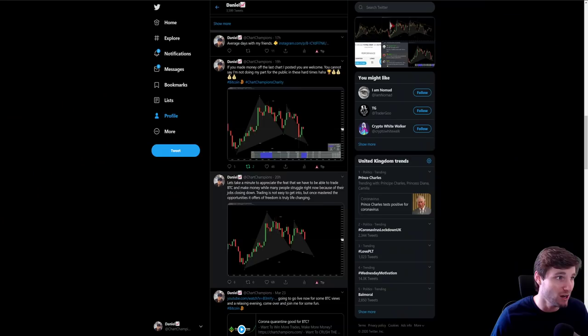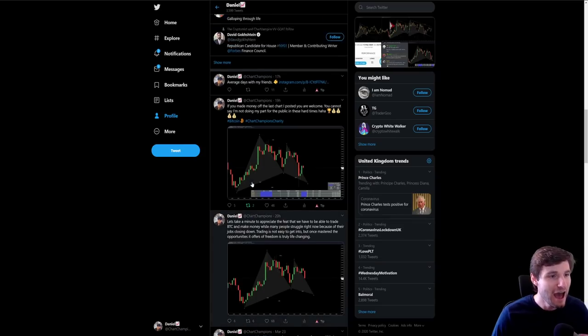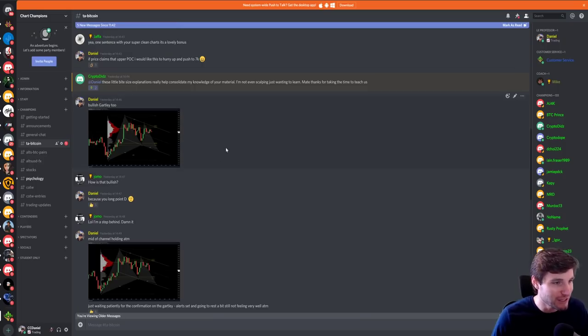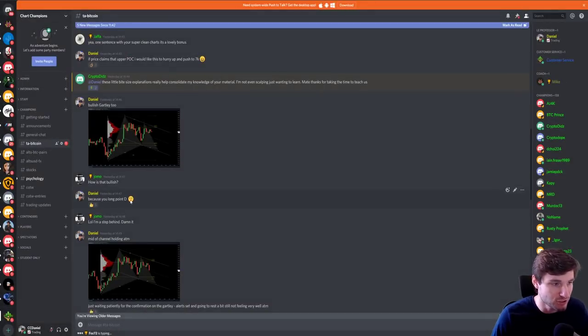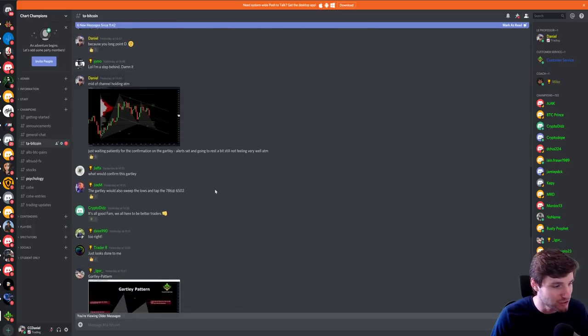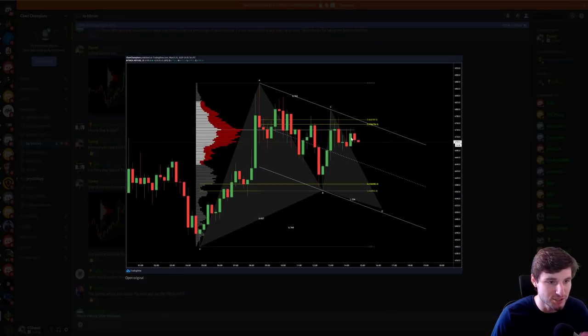I'm going to start off with the Gartley. If you know how to trade Gartleys — and I gave this one freely on Twitter as well — you could have longed the low of the day. I go into more depth in my group. We had the bullish Gartley coming up. We're looking for the long at the low of point D. Then I was saying how if we reclaim the POC — point of control — we should push to $7,000. We reached last night $6,985, so within $15 of $7k. Lovely day indeed. It all started with this lovely Gartley pattern.